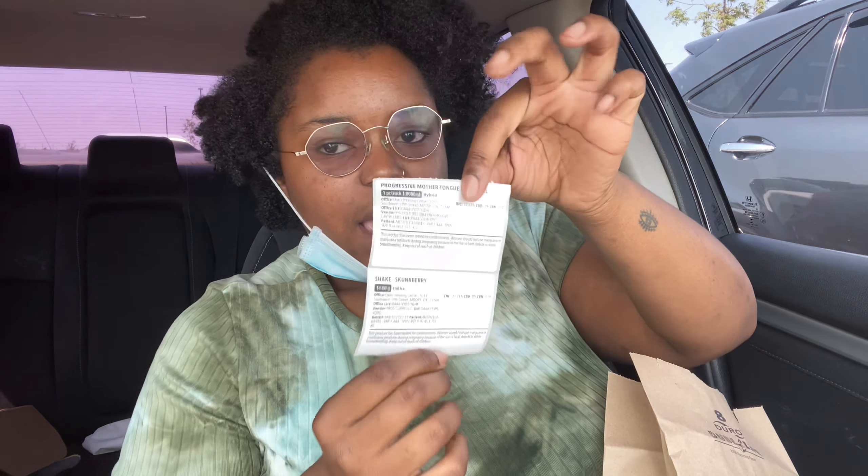Y'all already know I'm at my place getting my medication. Okay, so since I'm sitting here, I'm about to do a quick haul — my lips are dry, I ain't got no gloss. We're going to do a quick weed haul. So I got my cords. I guess it's okay with YouTube but it's probably not — I'm still going to show y'all. They print out the labels but they don't stick them on. I actually kind of like that. I have a pre-roll of Progressive Mother Tongue, which is a hybrid. And then I have some 14 grams of Shape, which is Skunk Berry — an Indica. I'm trying to move more towards Indicas than hybrids.